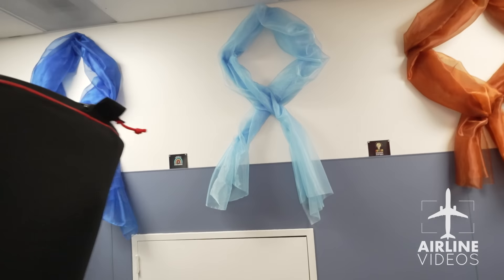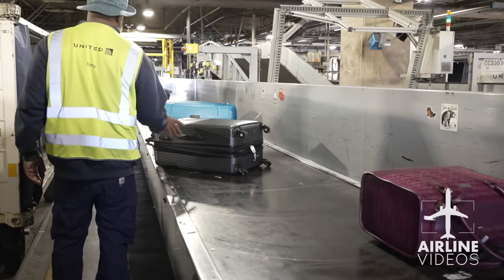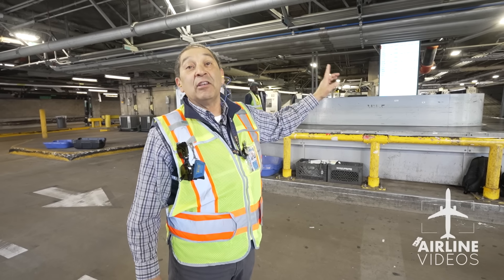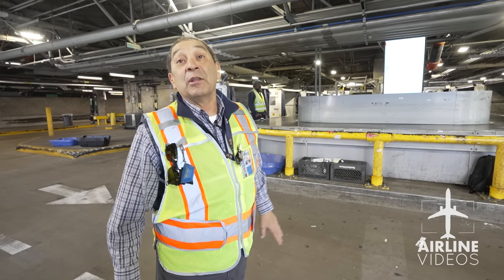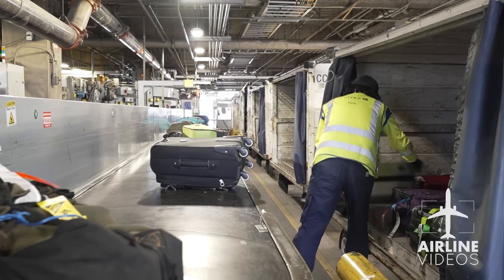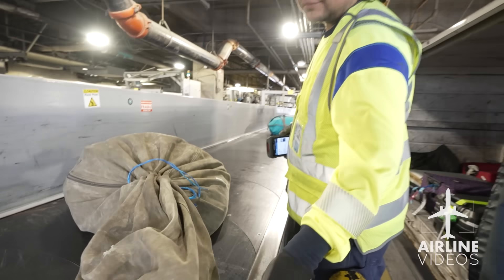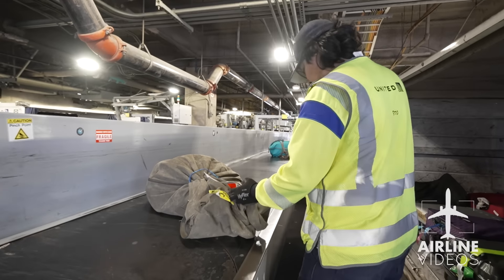We go upstairs to see how bags end up at the sortation unit. Bags checked in at the lobby get processed through the system downstairs, then dispatched to one of the makeup units in the bag room. The information of each flight is displayed on a screen by unit, and the rule is: touch a bag, scan a bag.